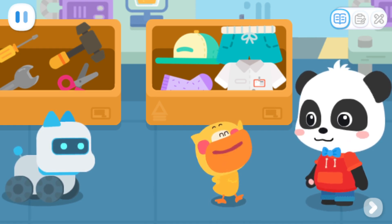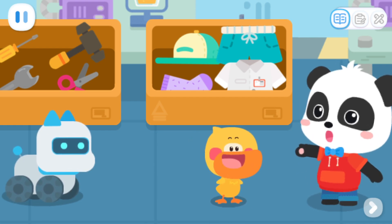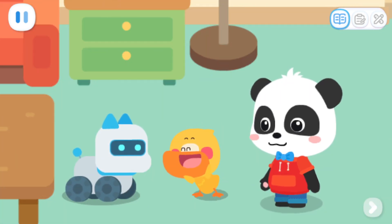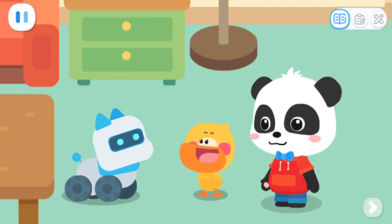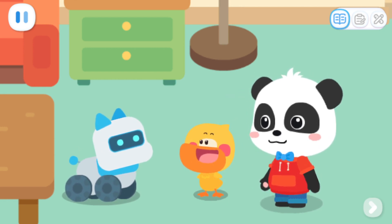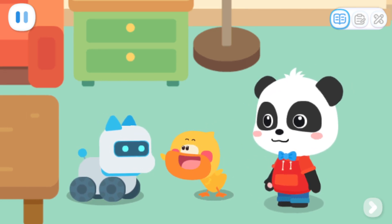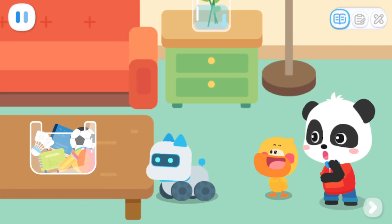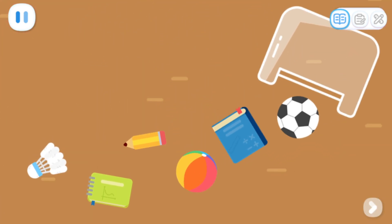Mom bought so many things today. They can be used for Buddy's study. Okay, let's go home and have a look. Buddy, this is my home. Woof, this is my home. No, this is Quacky's home. Kiki, look! Those items in the bag can be used for Buddy's study. Woof! Don't forget to sort them into two groups.